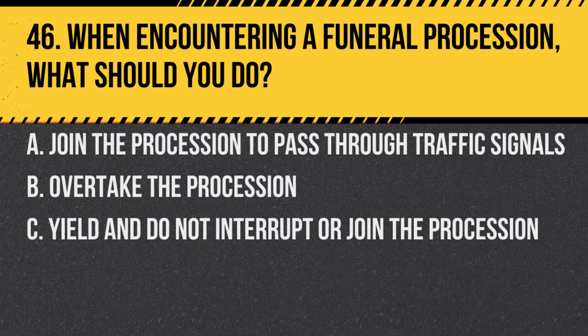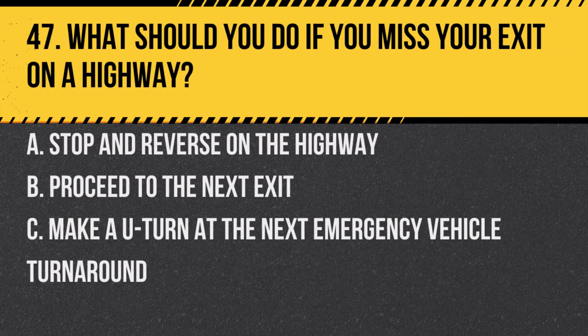Question 46. When encountering a funeral procession, what should you do? a. Join the procession to pass through traffic signals. b. Overtake the procession. c. Yield and do not interrupt or join the procession. Answer: c. Yield and do not interrupt or join the procession. It is respectful and often legally required to allow the procession to proceed without interruption.